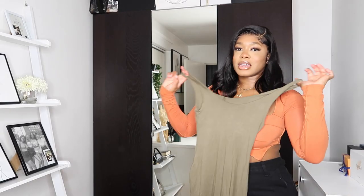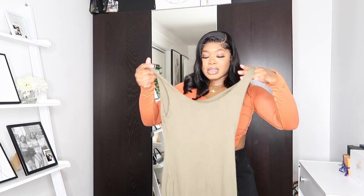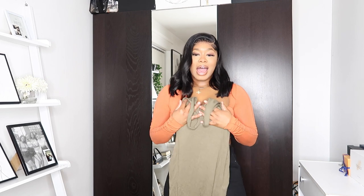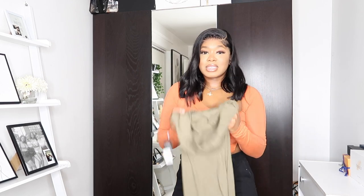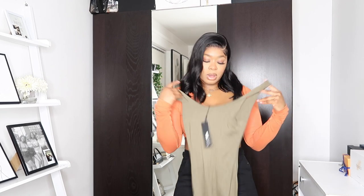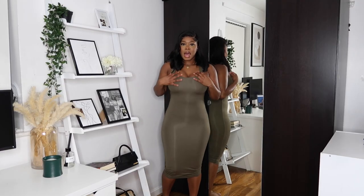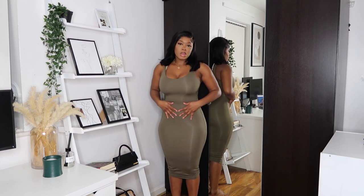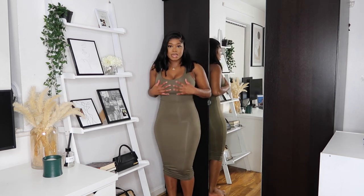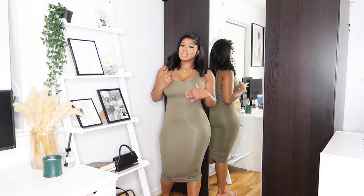Next we have this khaki bodycon midi dress — or midaxi dress — it comes just below the knees for me and I'm five foot five. This dress is really nice and really stretchy; I got this in a size small, I could have probably got away with an extra small because of how stretchy it is. I definitely have quite a few midi dresses like this but you can never have enough, especially in this exact color. You can pair this with boots and a nice coat and you have your autumn-winter fit. It's very figure-hugging, the material is a thick jersey — not see-through at all. I would have liked it a little longer to make it more maxi, but apart from that it's very cute.